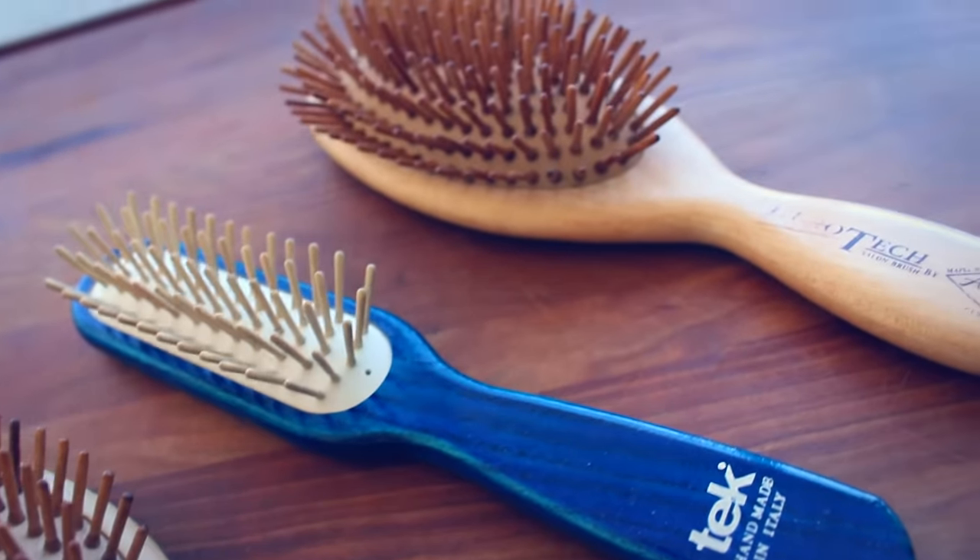I have three different wooden brushes. I have two by the brand Eurotech — a large oval brush and a small travel size brush — and these are the highest quality brushes I've ever come across. They're made in Germany, made of maple wood, and I bought them at Whole Foods around four years ago. Unfortunately I cannot find these brushes anywhere anymore. I've looked at Whole Foods, I've looked online, and I just can't find them, which makes me really sad. Recently I bought a wooden brush by the brand Tec, made in Italy, and I've really been loving it. I love the size, I love the shape — it's just a really great brush.